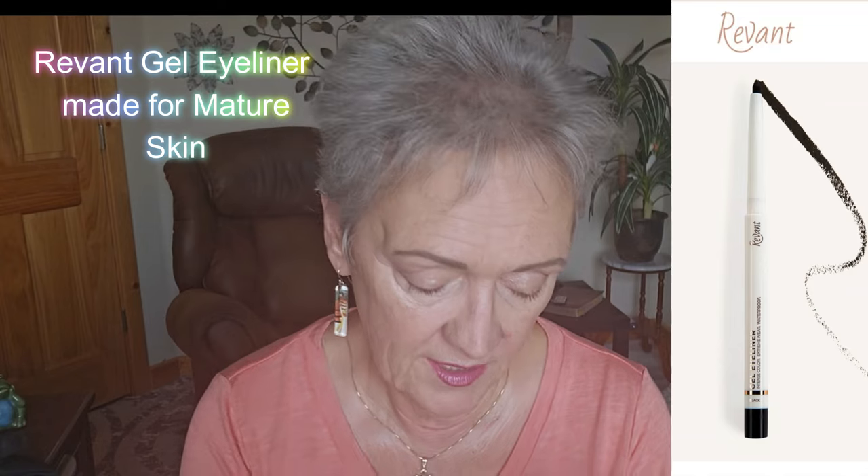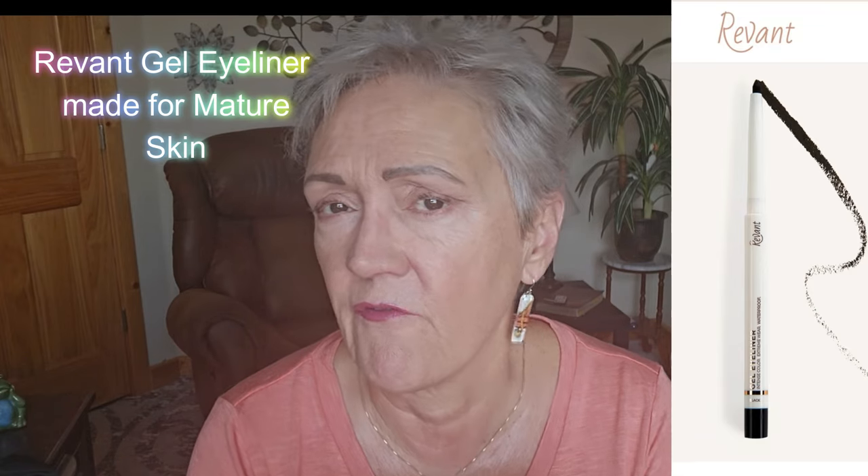Beautiful ladies in my heart. I'm excited because I'm always looking for mature skin perfect makeups. And today I am going to bring you Revont. This is specifically for mature skin.